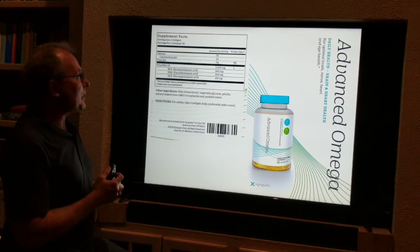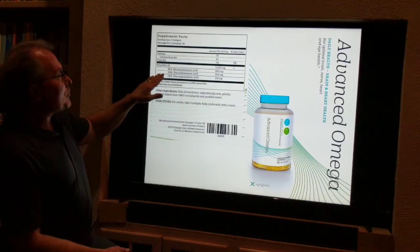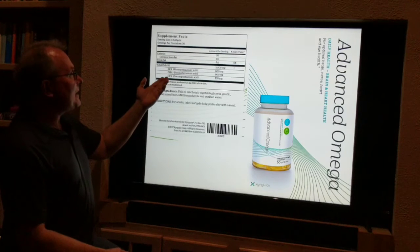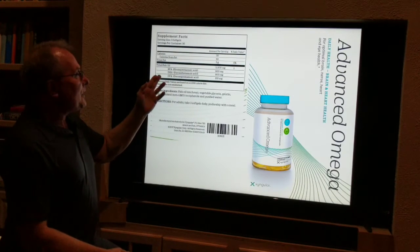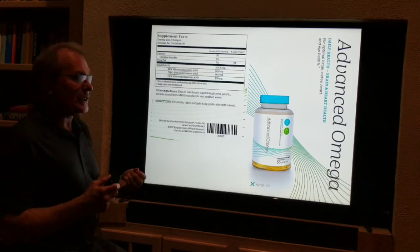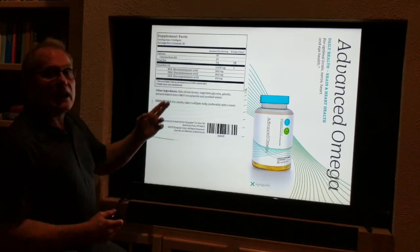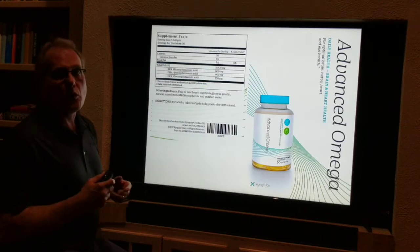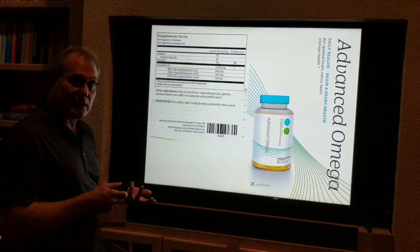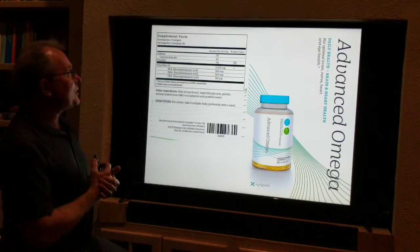It's a different formula. In the former product we had EPA and DHA. In this product we've added DPA, and this DPA works synergistically to make the EPA and the DHA much, much more powerful. On its own, it works great to help lower triglyceride levels — a real concern with blood lipids.